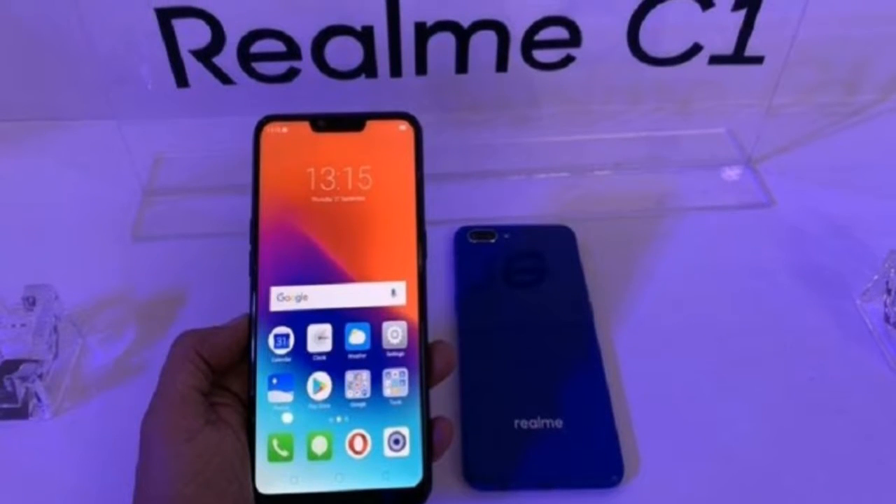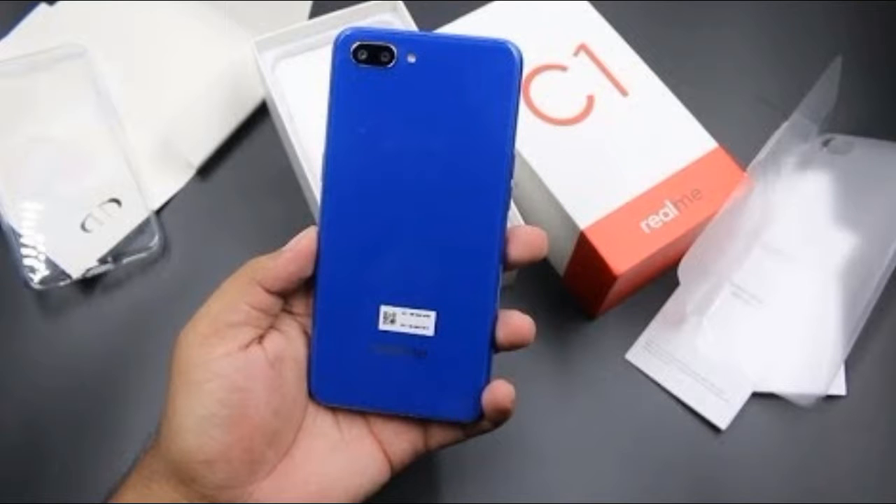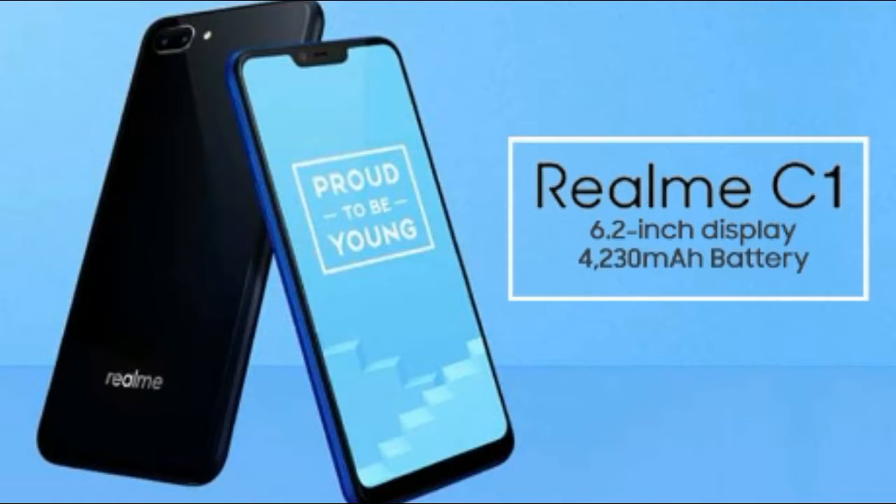Realme on Monday launched a new version of its C1 entry-level smartphone called Realme C1 2019. The Realme C1 with updated specifications will go on sale in India on February 5 at 12 noon, exclusively via Flipkart.com.